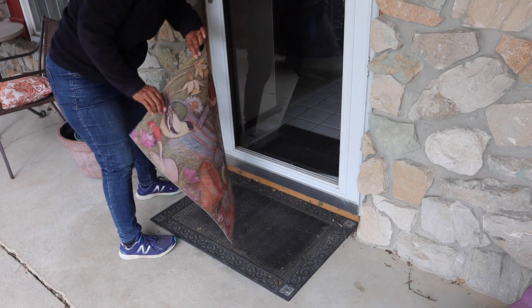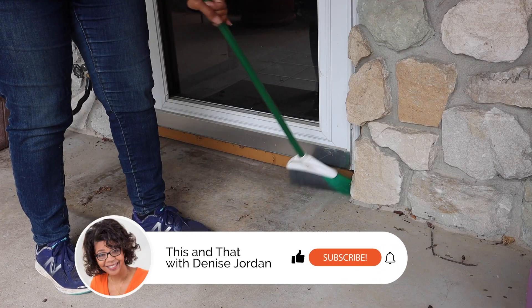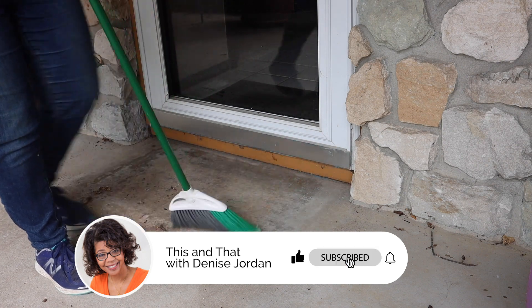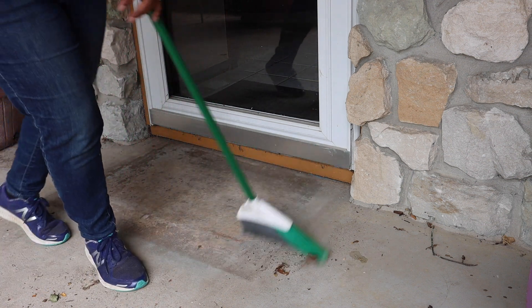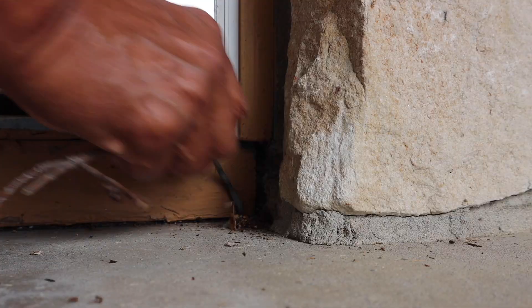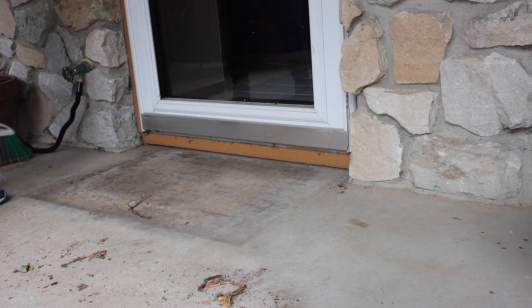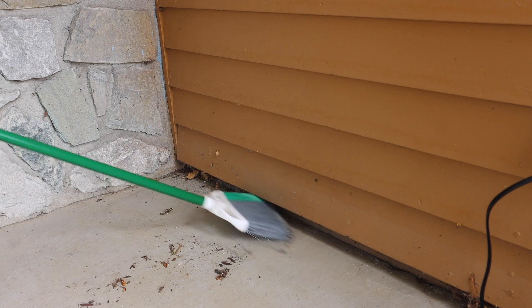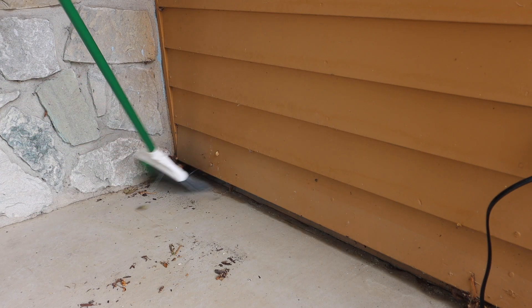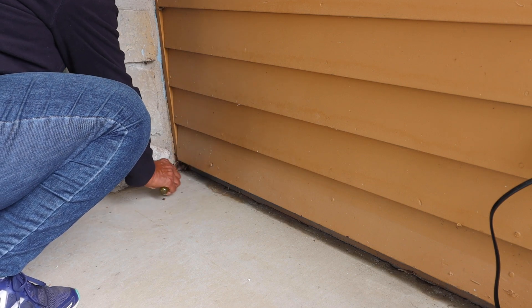I have so been looking forward to sweeping the porch. There's just something so therapeutic about getting outside and sweeping away the cobwebs and the debris that collects. This has been one of those weeks that I've had more to do than I can possibly accomplish, and sweeping the porch has just been so therapeutic — it's kind of like sweeping away the cobwebs and the debris in my mind.